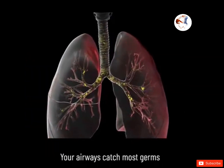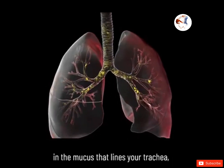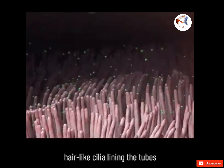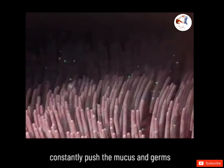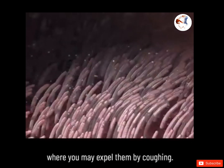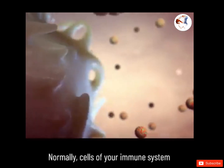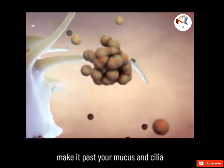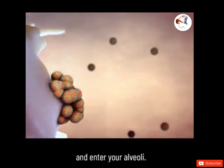Your airways catch most germs in the mucus that lines your trachea, bronchi, and bronchioles. In a healthy body, hair-like cilia lining the tubes constantly push the mucus and germs out of your airways, where you might expel them by coughing. Normally, cells of your immune system attack viruses and germs that make it past your mucus and cilia and enter your alveoli.